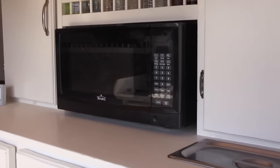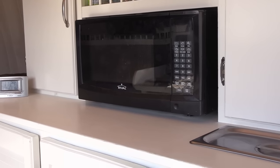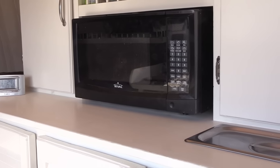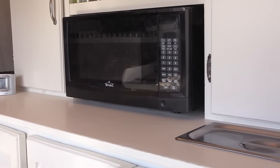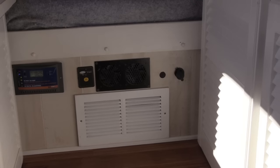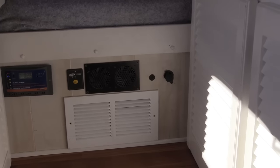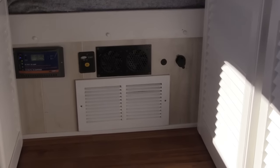I can run the microwave and the air conditioner at the same time off the batteries — no problem. It's a 3,000-watt pure sine wave inverter. It doesn't even blink.